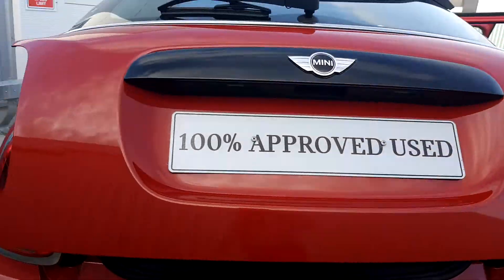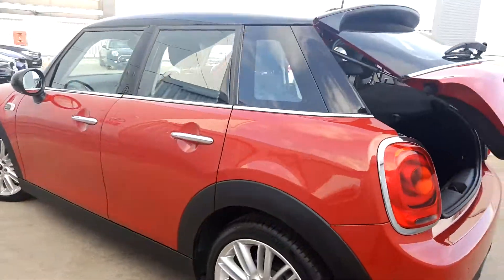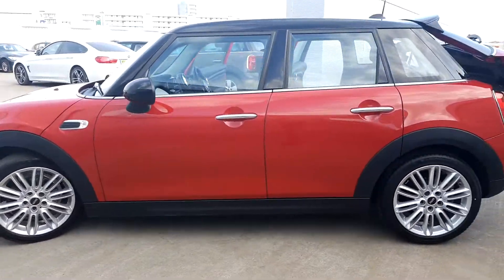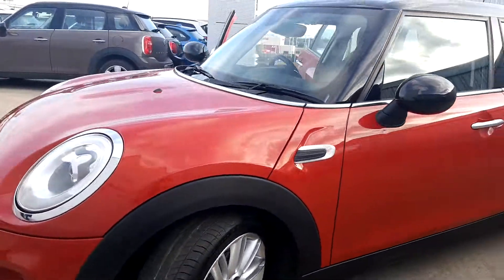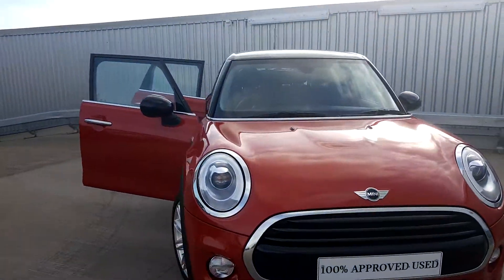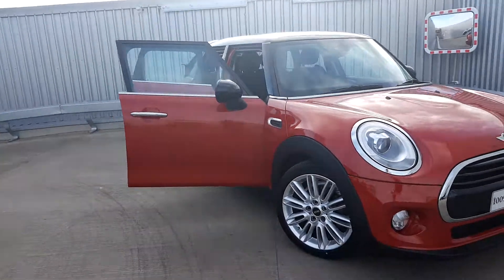This car is part of our Mini approved used car range and it does come with a two year warranty. If you'd like more information on this car, you can get in contact with our sales team on 01864 7777. And you can get us on www.joeduffymotors.ie. Thank you.